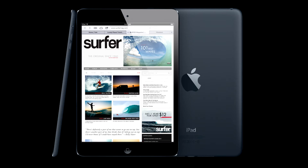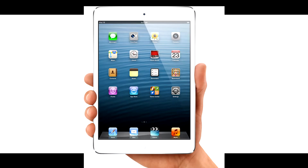The iPad mini features a 7.9 inch retina display with a 1024 by 768 pixel resolution, giving it 163 pixels per inch. It has the same 275,000 apps that are made for the iPad, and features a lot of the same things found on the iPhone 5 and the iPod touch 5.